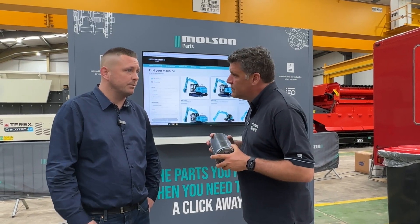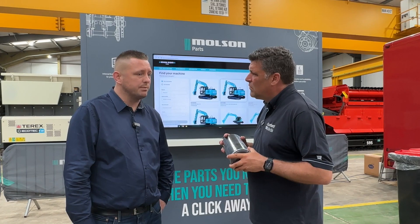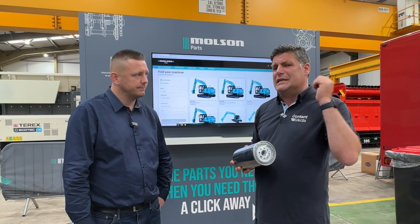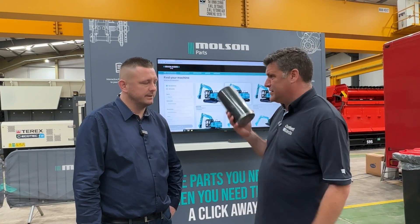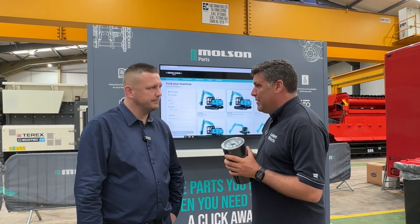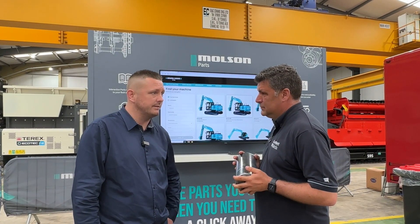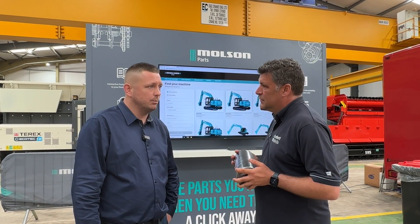We back the genuine product from all the manufacturers that we represent. There are so many different copies of filters these days. We prefer to use the genuine product because we can guarantee its quality and it's fit for purpose. We've got £14 million worth of parts across eight sites across the UK. If you order before 3 o'clock on the system, we will deliver it next day.